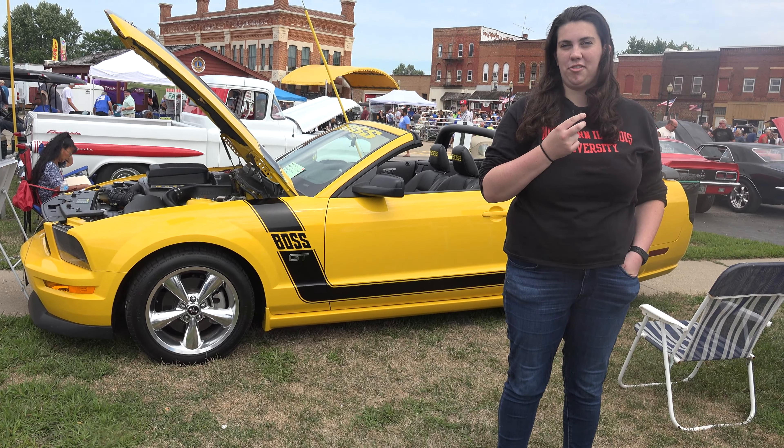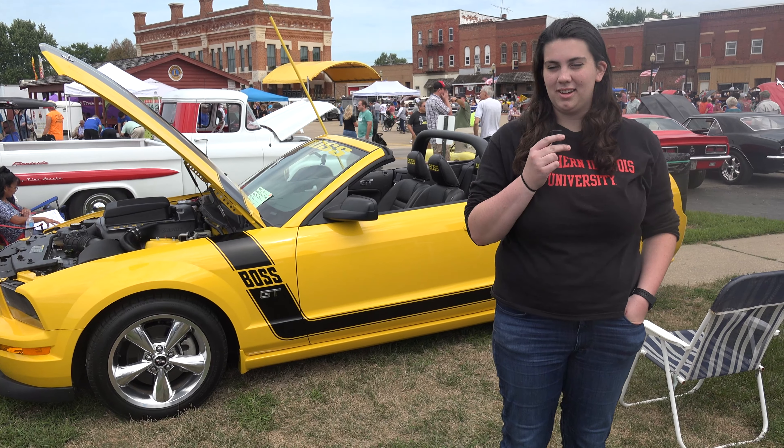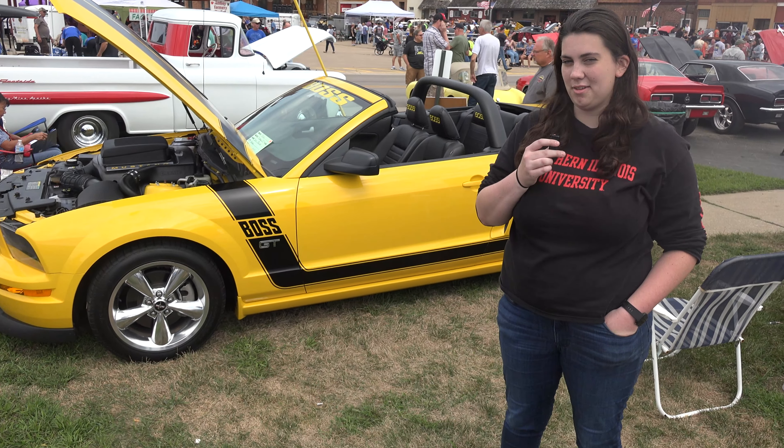Our phone number is 815-823-7697. We're located in Amboy, Illinois and we're on Facebook, so you can message us on Facebook anytime and we can respond pretty quickly. This car behind us is a car we actually first detailed and we kind of use it as a model for our business.